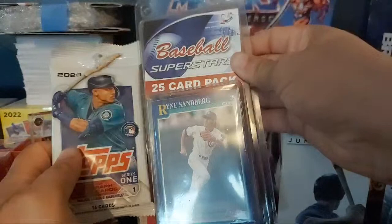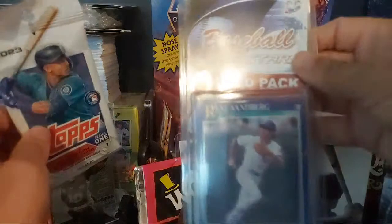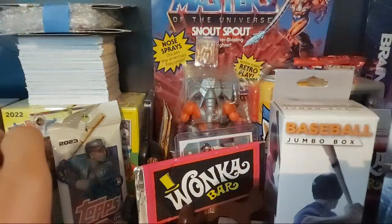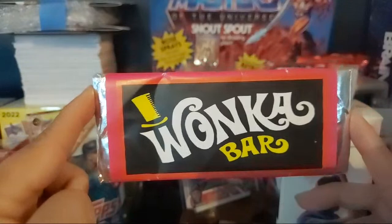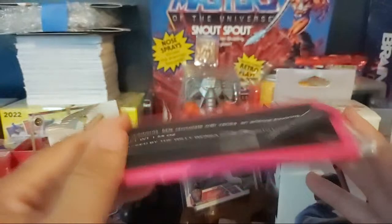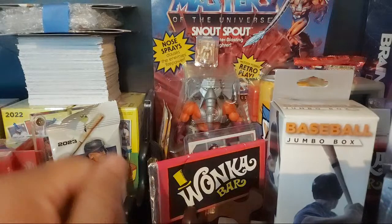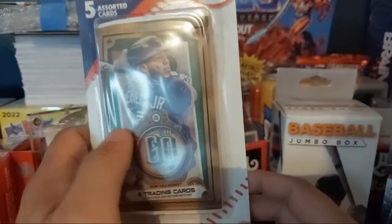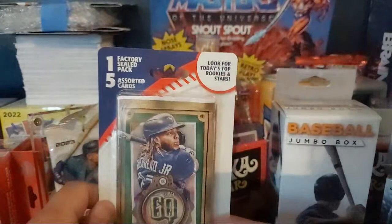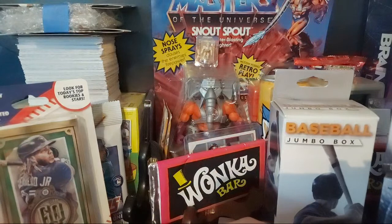I got one of these from Cracker Barrel yesterday when we went there. I'm gonna see what's in those. This looks like a mini Fairfield but it has Ron Sandberg on the front - shout out to the Cubs fans! I've got a Wonka bar that I got from the comic-con that's supposed to have a golden ticket inside, so we're going to find out if it has one or not. I also have one of these blister packs from Walmart that has a factory seal pack and five assorted cards.